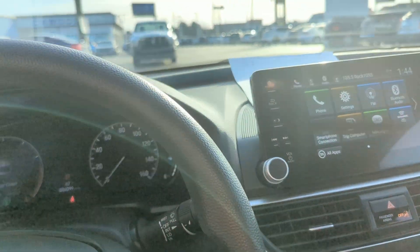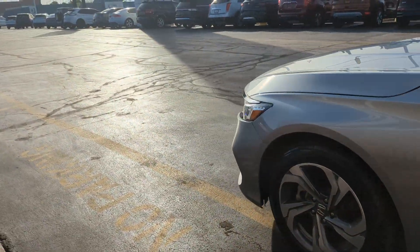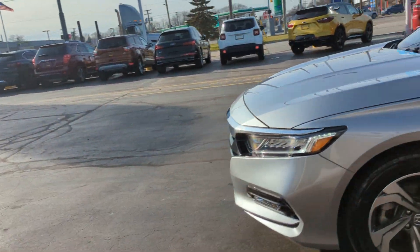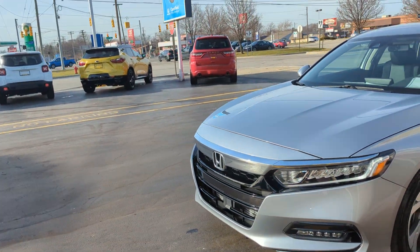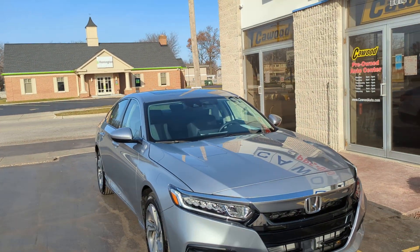This is our 2020 Honda Accord EX Trim. If this is something that interests you, give us a call or stop on down and see any one of our sales consultants here. Any one of us would be more than happy to help get you into the car.